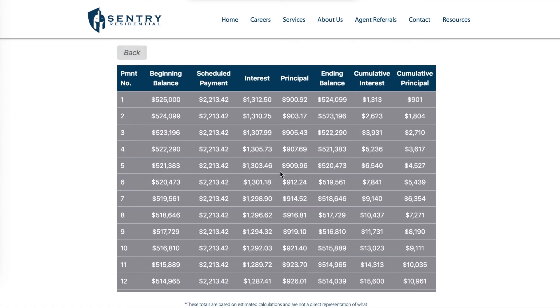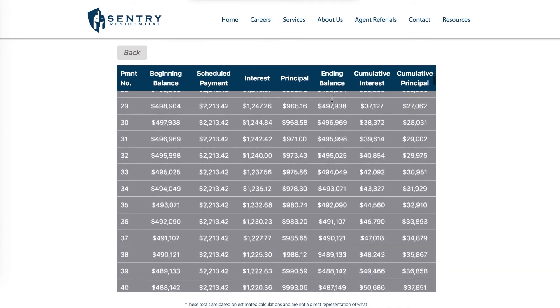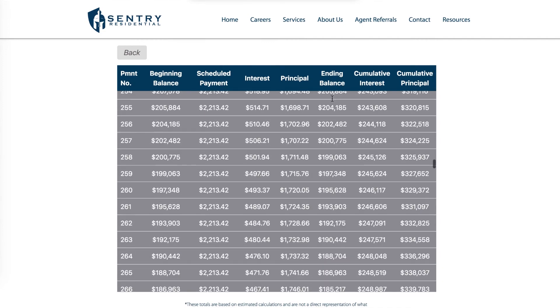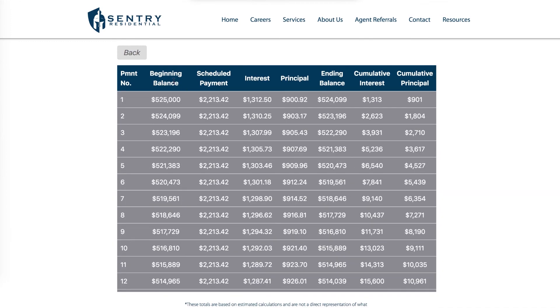If you want more detail, you can even see the amortization schedule for your loan and see how it's paid off over the course of this example 30-year loan. All of those fields are custom and can be changed by you, so come on to centuryresidential.com, plug in your variables, and make a decision as to whether it would be better for you to rent or buy your next home.